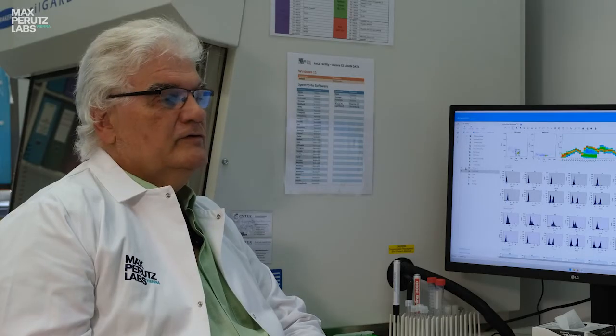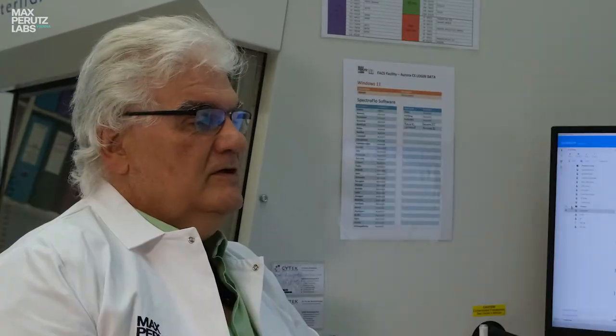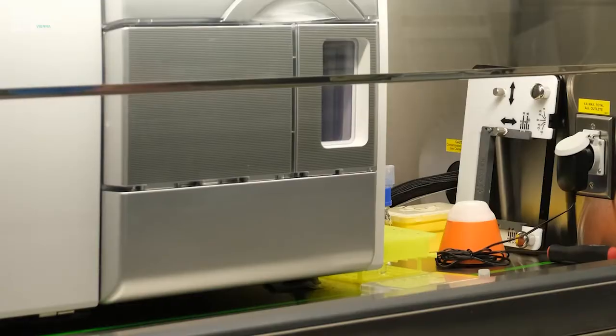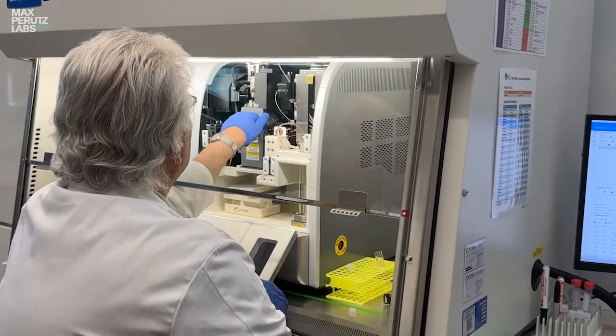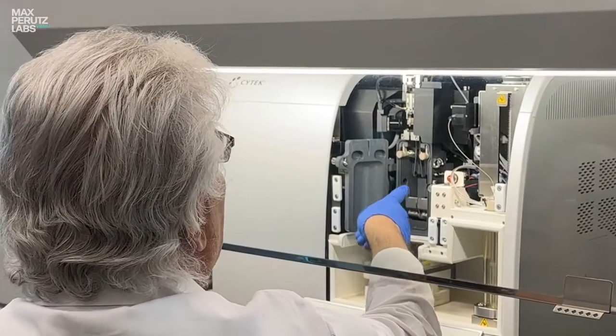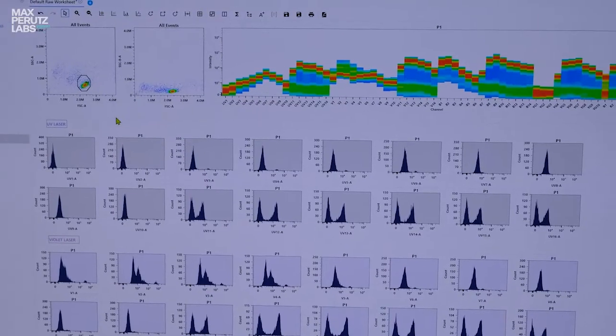The newest step of technology is the so-called spectral flow. With several lasers, the sample is excited across the whole spectrum, from about 400 to 800 nanometers. The emitted light is detected by 64 detectors, and you can measure several colors. This is like a fingerprint — for every dye, it is specific.